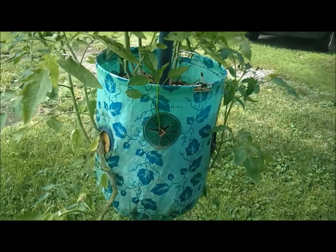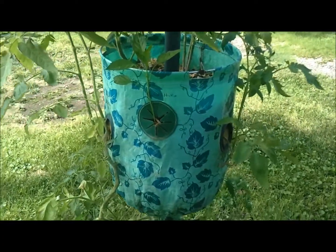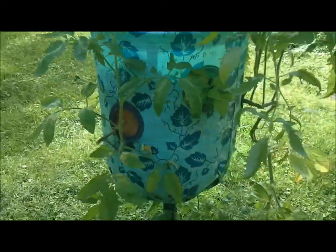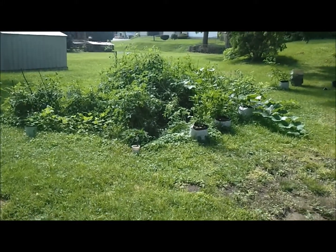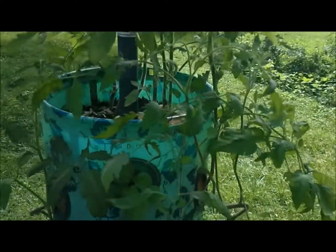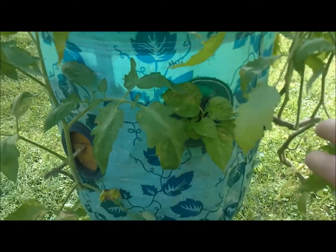Hey YouTube, I've been wanting to do the garden update but I still haven't showed you everything that I've planted so far. So instead of showing you the garden, which is pretty much overgrown and been blown around from storms, I'm going to show you some of the other plants. This is my topsy-turvy tree.